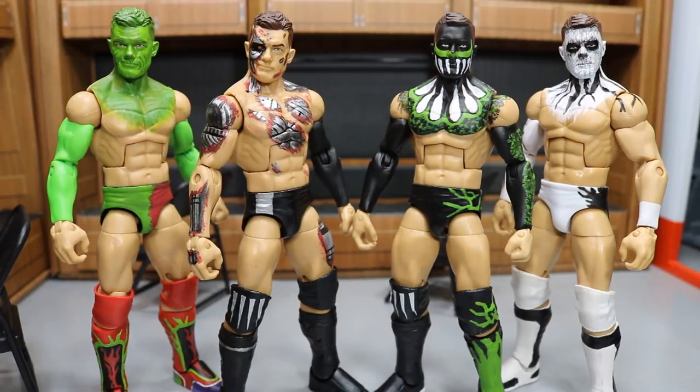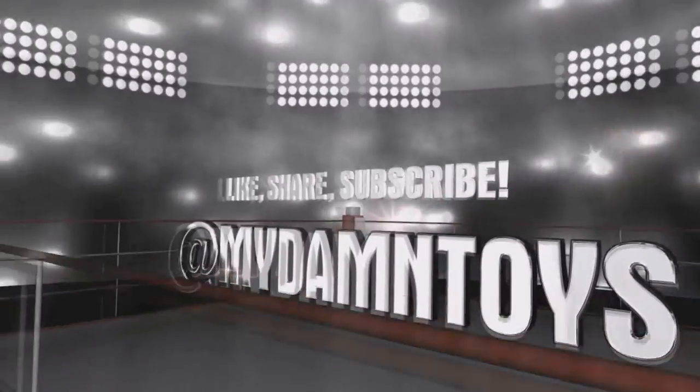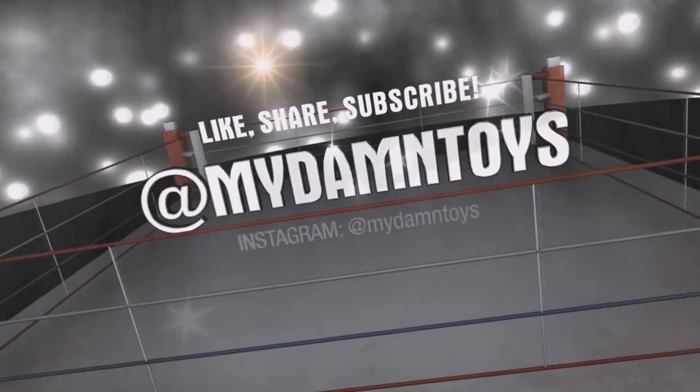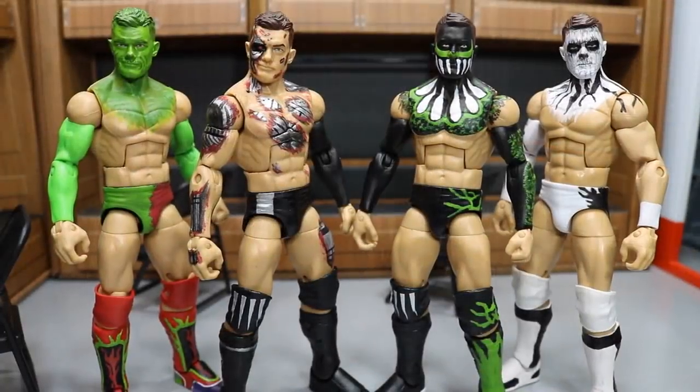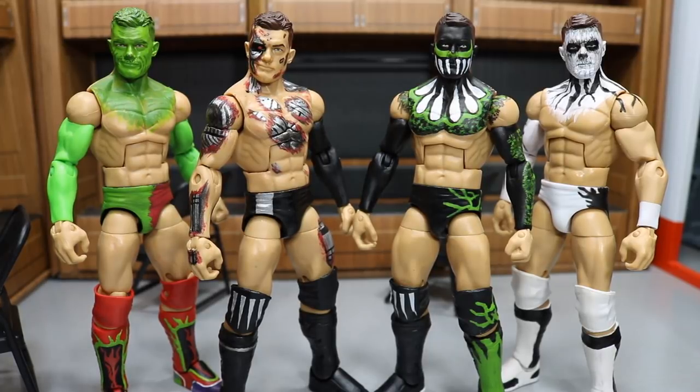What is good everybody? Welcome back to another My Name Twiz video. Today we have a brand new Fantasy Custom Balor. As you guys know on my Instagram page, we do a Fantasy Custom Finn Balor Elite every single month.